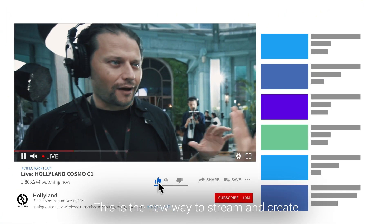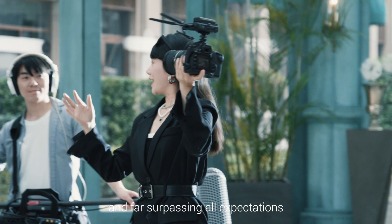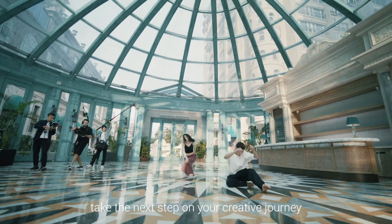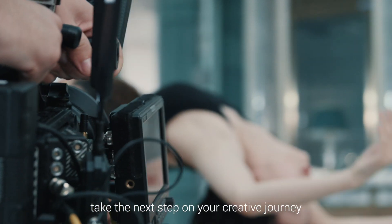High-quality live streaming has never been easier. This is the new way to stream and create, far surpassing all expectations. The Cosmo C1 is here to help you take the next step on your creative journey.